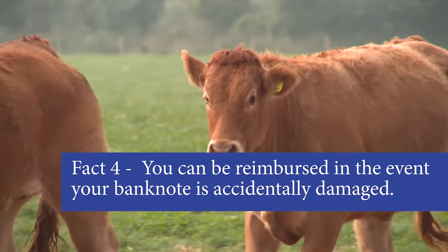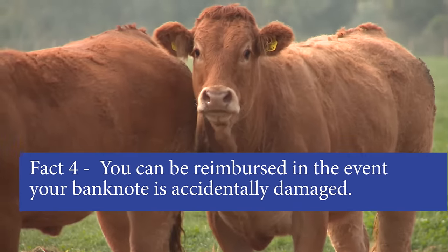No joke — there was once a farmer in the Netherlands whose cow ate a euro banknote. He took back the pieces and got a replacement for it. However, if you simply lost your note, they can't help you there.